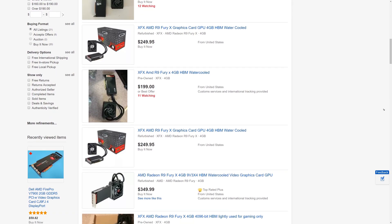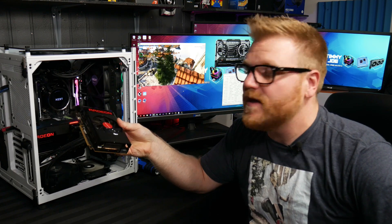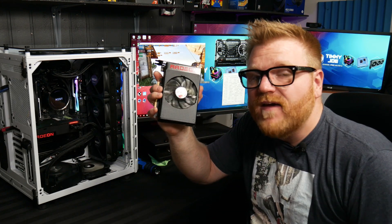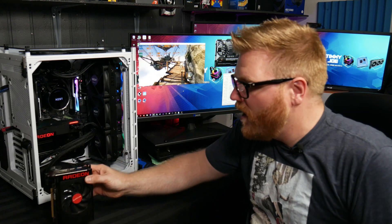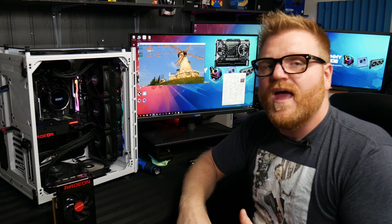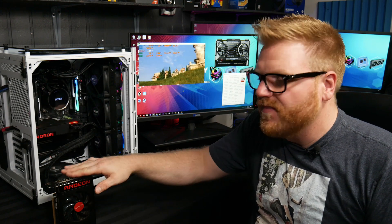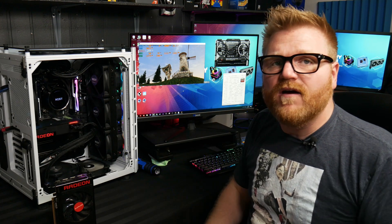I think that premium is silly because you get 97% of the performance with the Fury Nano needing a lot less power, a lot less room in the case, with one little dinky fan. You don't need a whole water cooling setup inside your case in addition to whatever you're using for your CPU cooler. But there are a few benefits of the X - like a little bit of overclocking headroom beyond the Nano, and it's running full tilt and you can barely hear it.